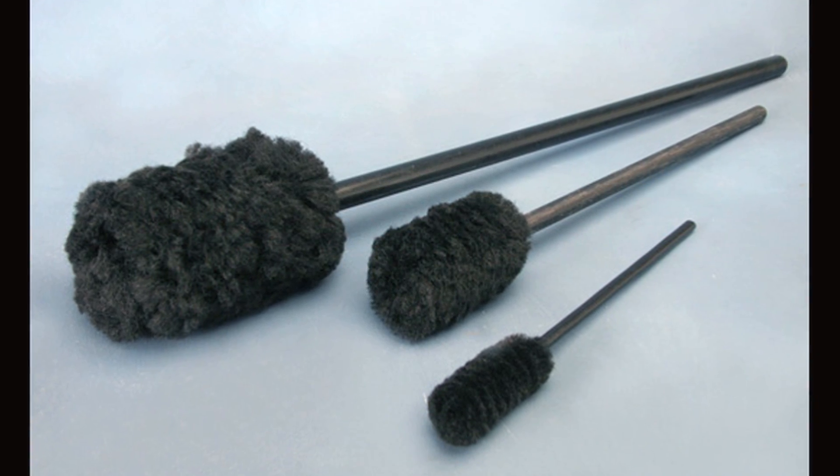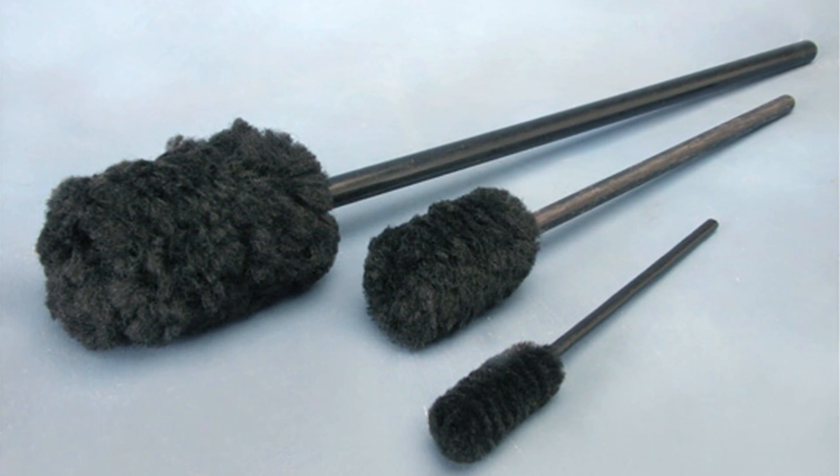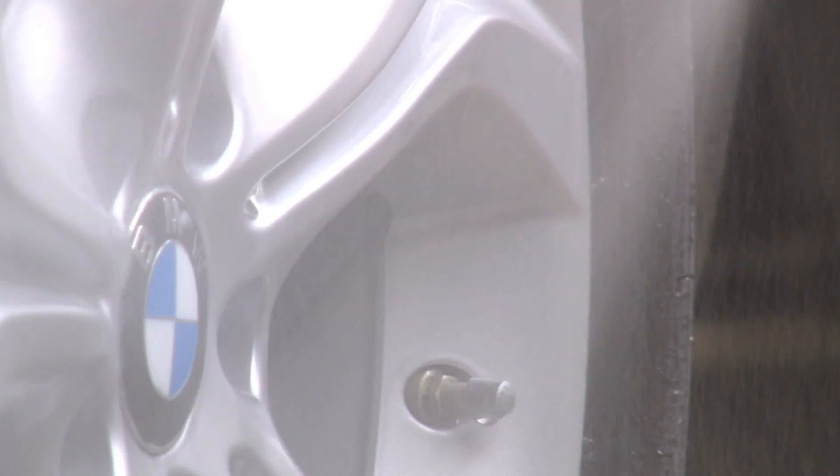The kits come in three sizes with brushes that are 18 inches, 12 inches, and 8 inches. With these three sizes, you can detail any part of your wheel or other parts of your car.